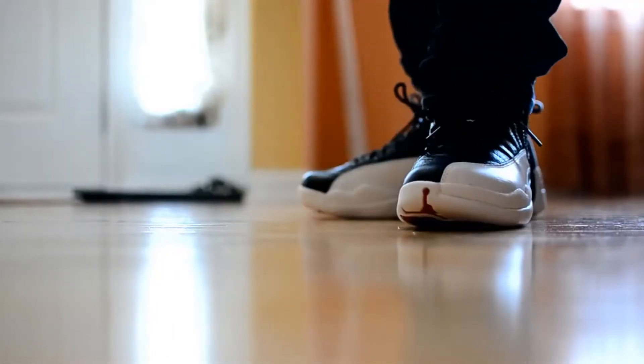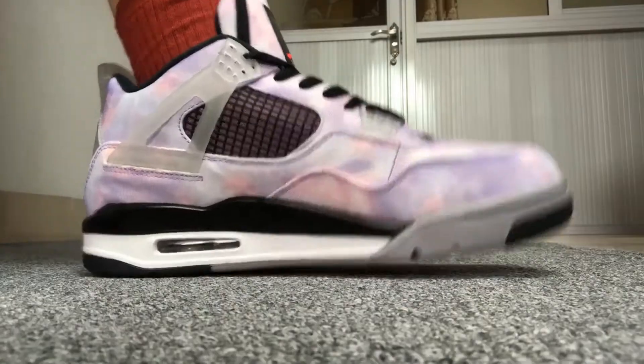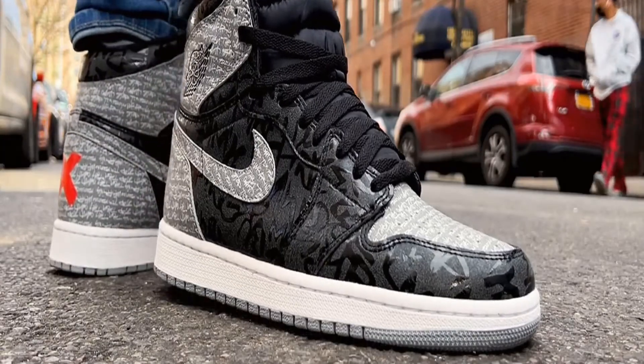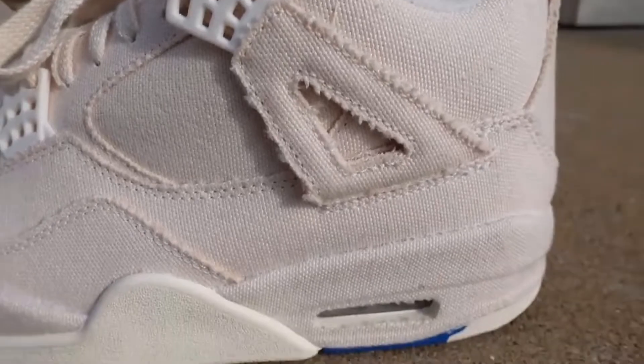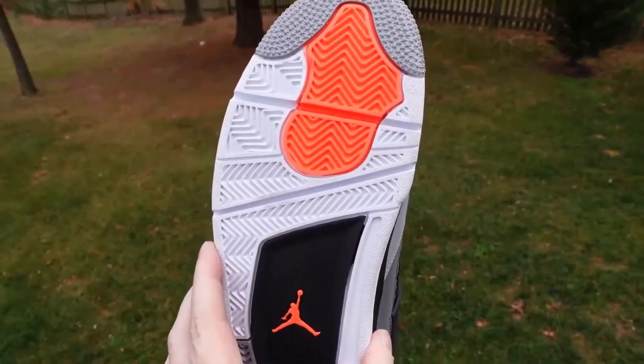It turns out quite a bit. Right now, sneaker release dates are constantly shifting, with some pairs being pushed back or even missing. This means we don't have confirmation that all of these shoes will release in 2022 or even that they will do so in a timely manner, but based on the information available right now, we feel they are the most anticipated sneakers of the year.